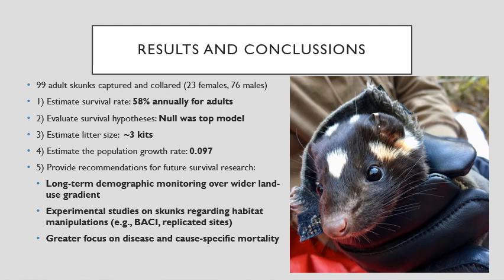None of the covariates we included in the survival model selection were part of the top model. We estimated the litter size to be about three kits per female and that the population was decreasing at a rate of three percent per year.